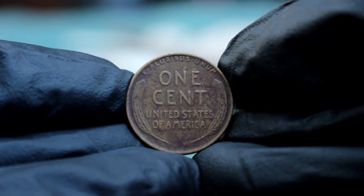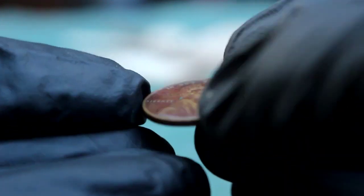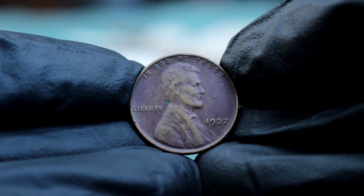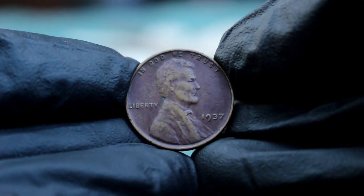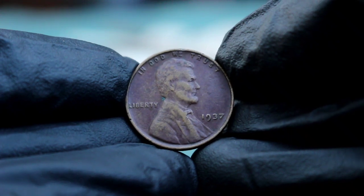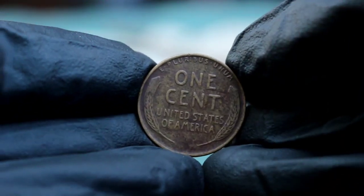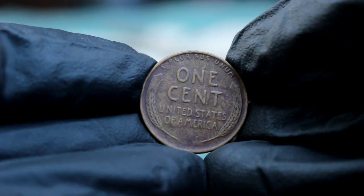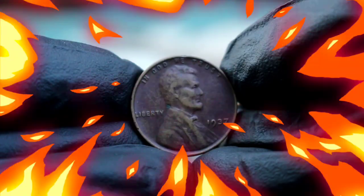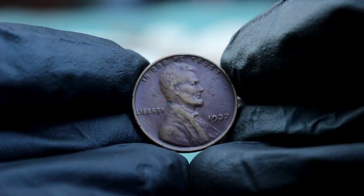Before we get into the value, let's take a quick look at the history of this coin. The Abraham Lincoln wheat penny was first minted in 1909 to commemorate the 100th anniversary of Lincoln's birth. It was the first US coin to feature a president, and it became a favorite among collectors and the general public alike. The 1937 penny, part of this long-running series, was minted during the latter years of the Great Depression — a time when every penny counted.